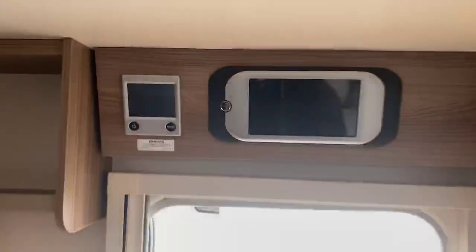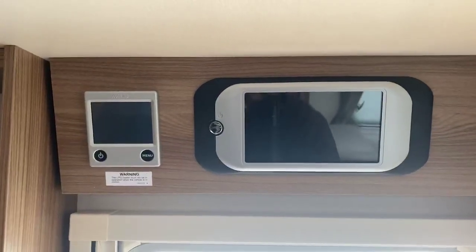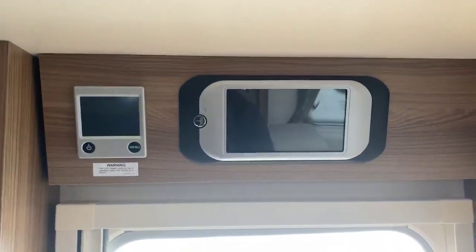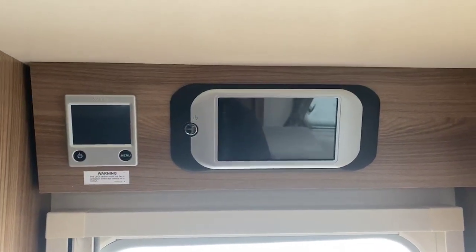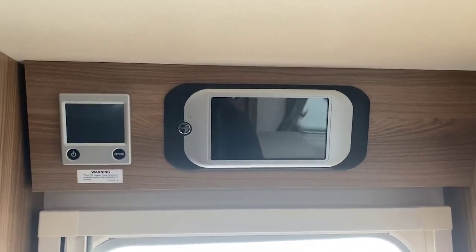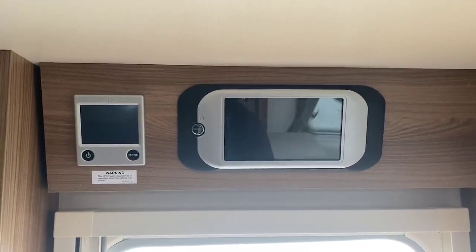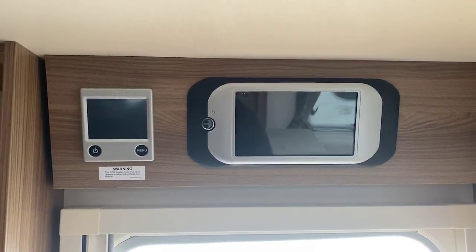You've got a Swift Command centre located above the habitation door with the Alde wet central heating. Swift Command gives you the connectivity and ability to control your caravan at a distance via the Swift Command app, and also whilst you're in the caravan controlling it via Bluetooth. Built-in digital DAB radio is also a further additional feature.